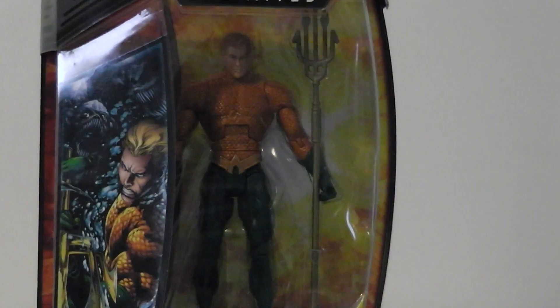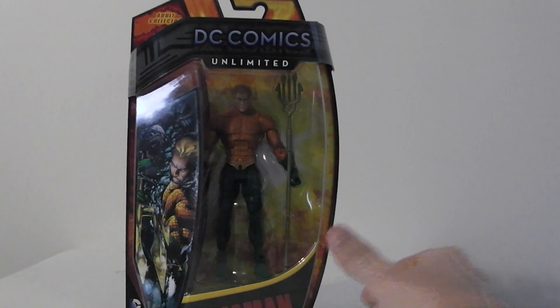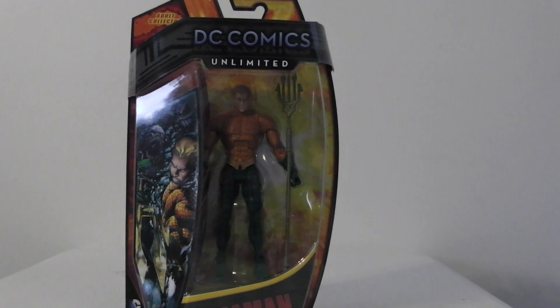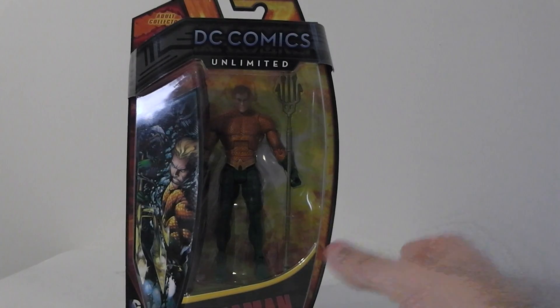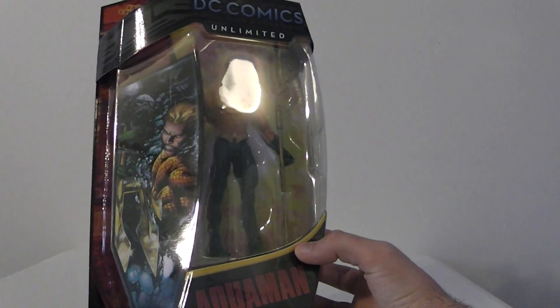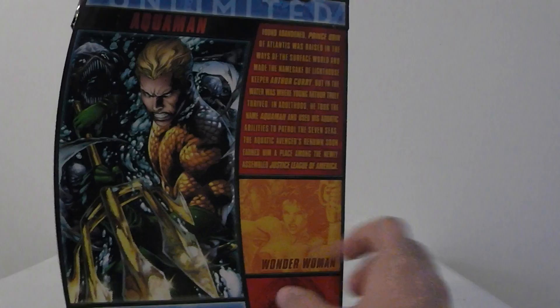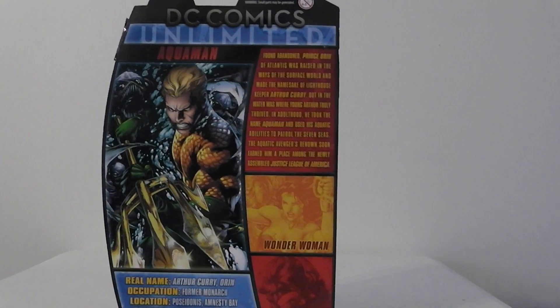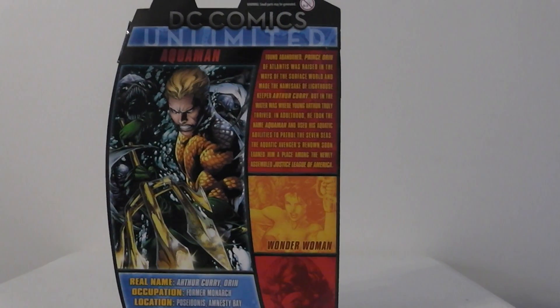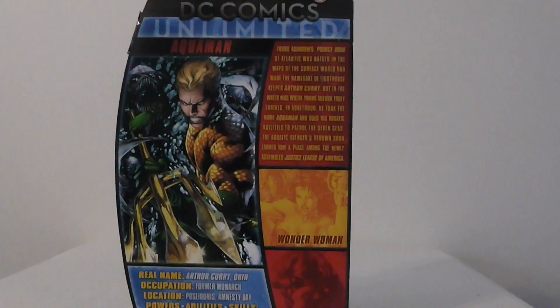I'm a pretty big Aquaman fan. Most people don't like him, but I'm a pretty big Aquaman fan. I take the packaging into consideration as well, not just the figure. There he is — the cool artwork on the side there, which is pretty much the same as the artwork on the other one for Total Heroes. The back looks pretty cool. I like the packaging a lot. There's the bio there. It shows the other two figures.